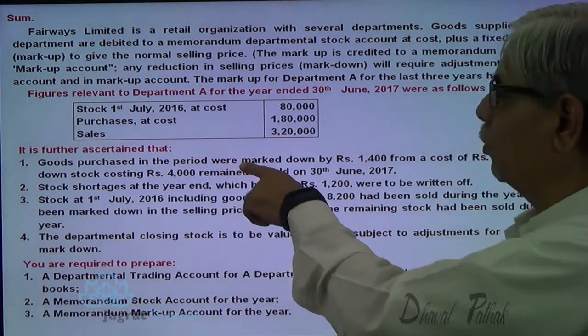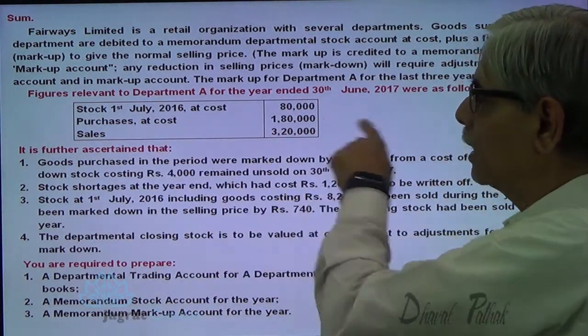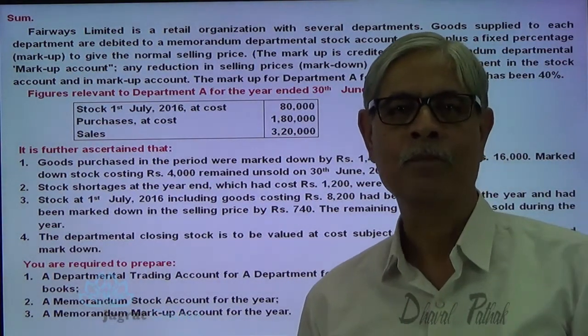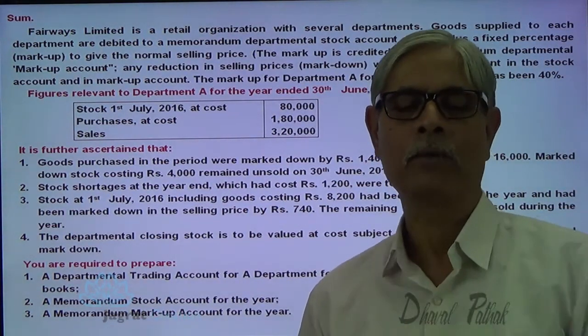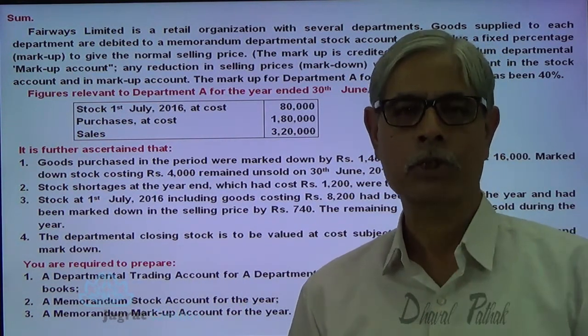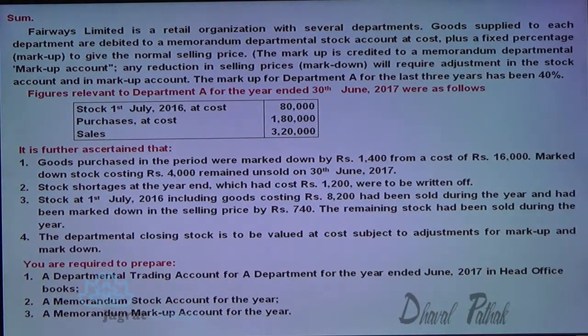Markdown stock costing 4,000 remained unsold on 30th June 2017. So goods purchased had a markdown, and out of these markdown items, in spite of the markdown, they could not be sold and are carried forward in stock at the end of the accounting period. Stock shortage for the year ended was cost to be 1,200, which is to be written off.